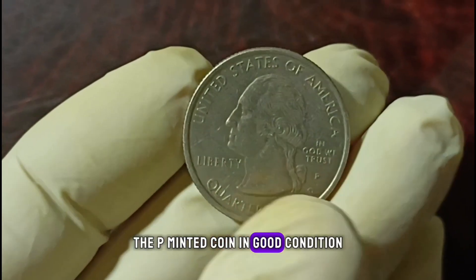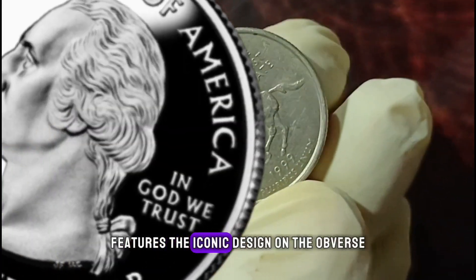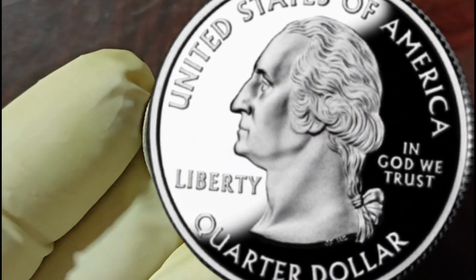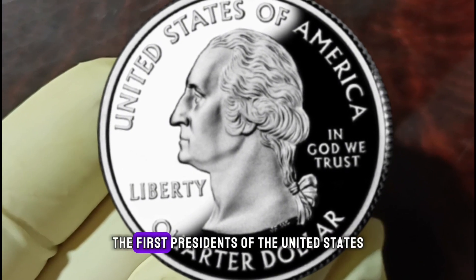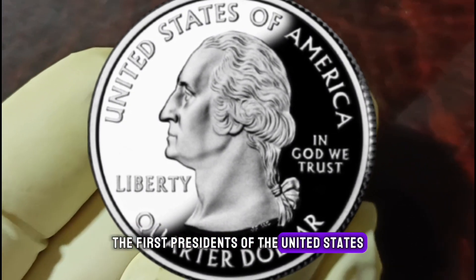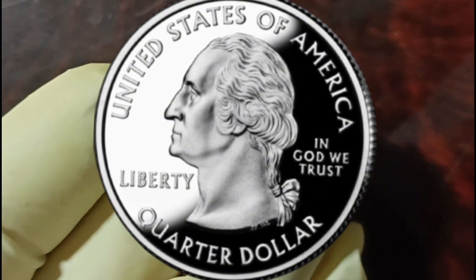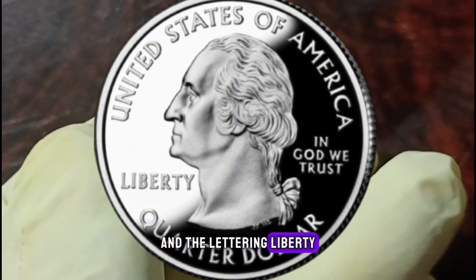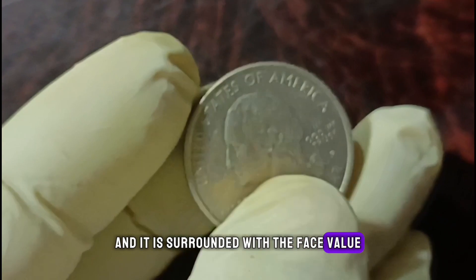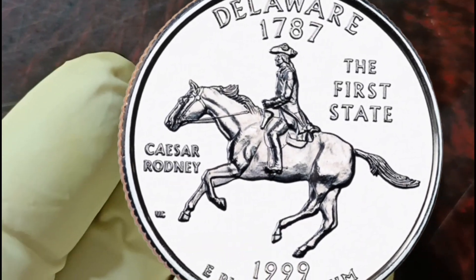The 1999 quarter features an iconic design. On the obverse, the portrait in left profile of George Washington, the first president of the United States from 1789 to 1797, is accompanied with the motto 'In God We Trust,' the lettering 'Liberty,' and is surrounded with the face value and the inscription 'United States of America.'